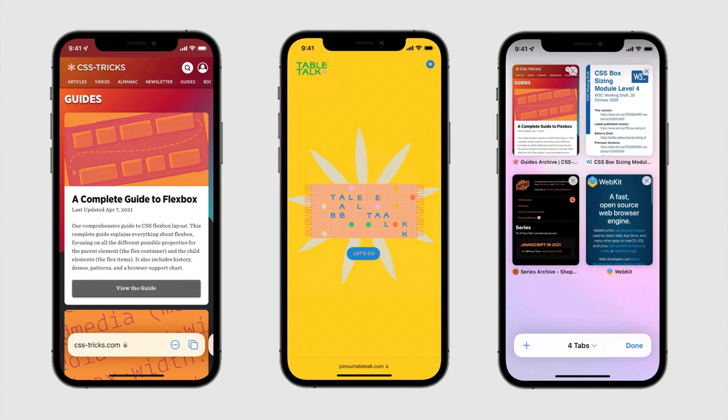I love the new Safari redesign — I think it looks great. A lot of people find it controversial, but I don't see why. People are afraid of change. It's different, but it looks really nice, really sleek, and really clean. It's kind of like an iPhone-ish version of the macOS Monterey Safari redesign.